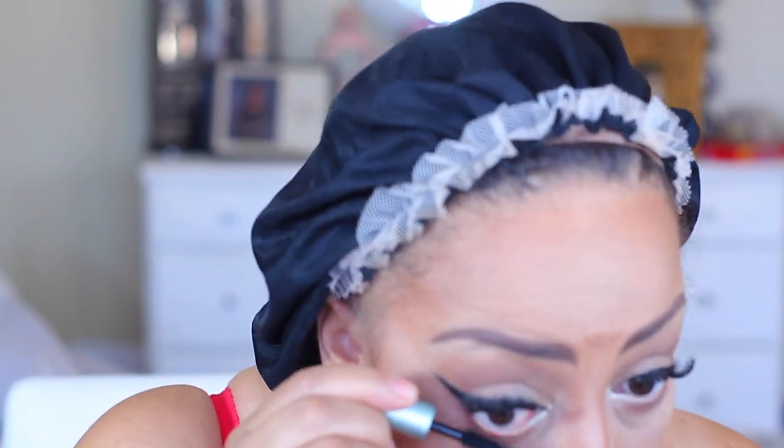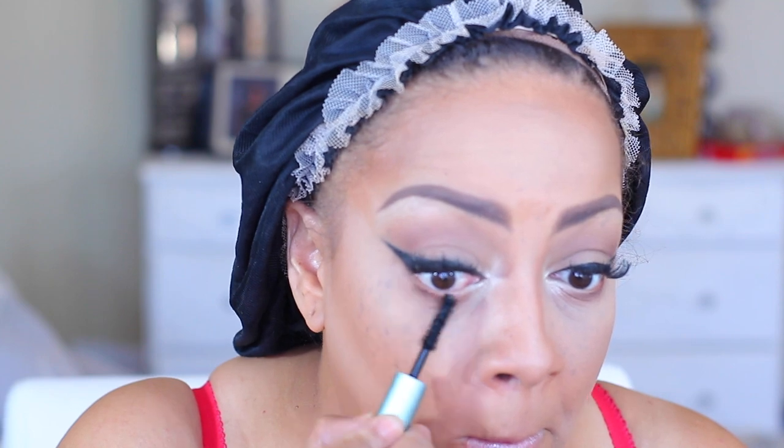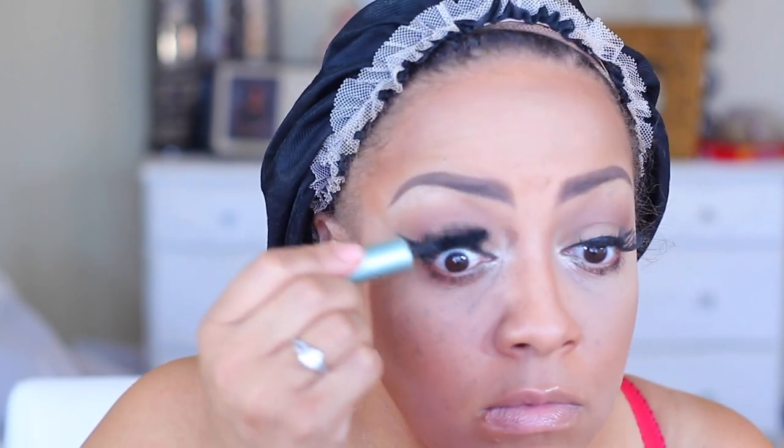I'm going to do my lower lashes with Too Faced Better Than Sex Waterproof Mascara and plump my lips with the Too Faced Lip Injection Extreme — you can feel your lips tingling. Then I'm going to go back in with the Pure Minerals pressed foundation powder. I love this stuff, oh my god — it's like life.